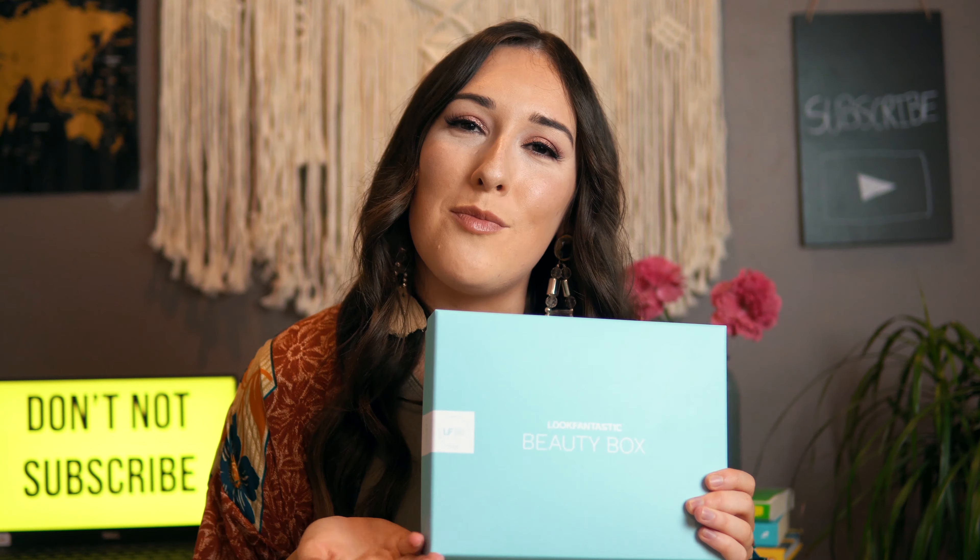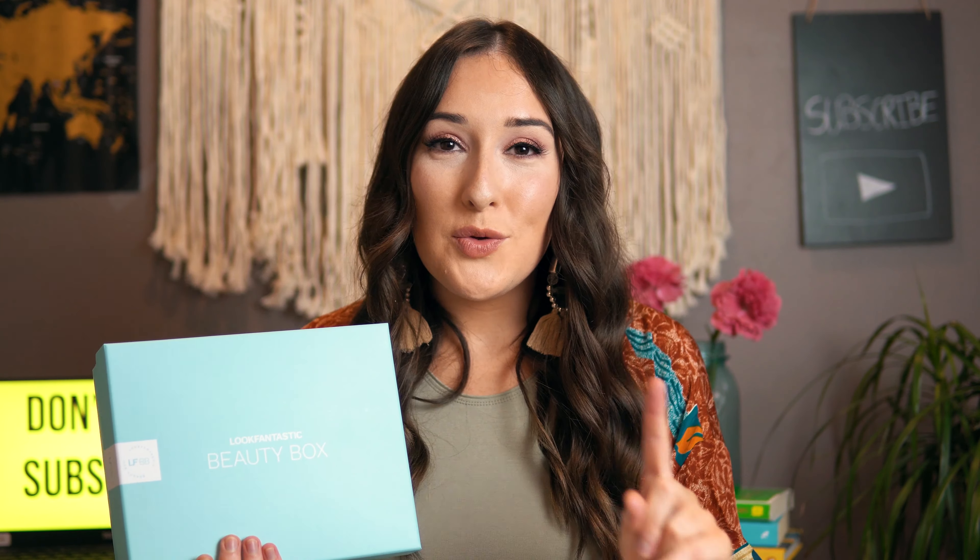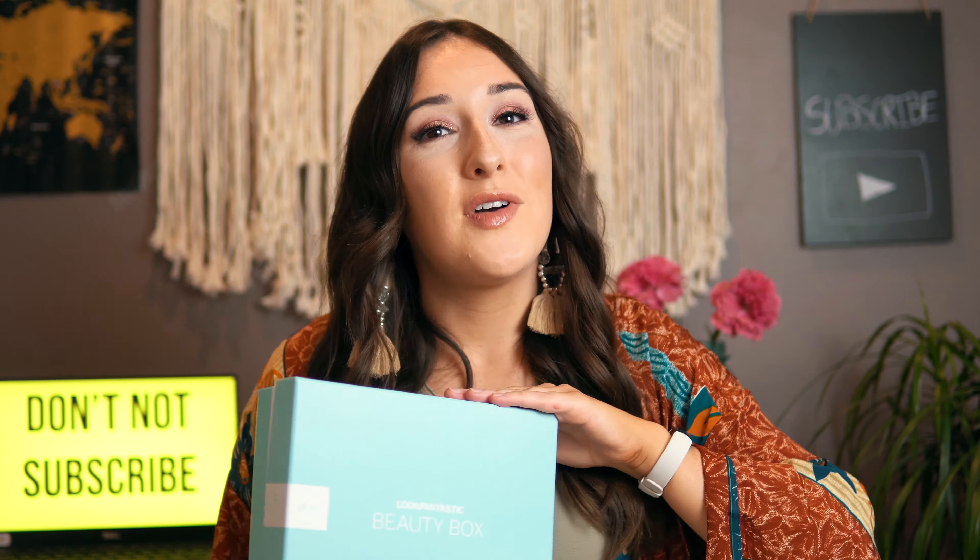That is it for the May Beauty Box review. I definitely think it was worth the £50 — apart from the moisturiser, we got all full-sized products, so no complaints here. Stay tuned for next month where we get our last and final box for June. Thank you so much for watching. I'll see you in the next one. Stay safe, look after yourselves, goodbye and good luck.